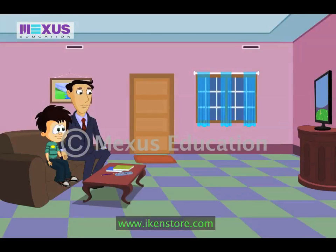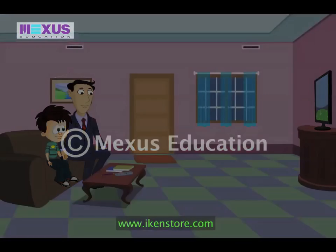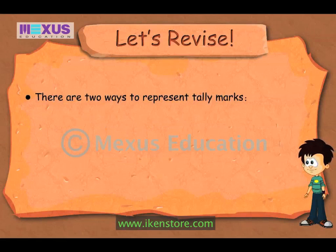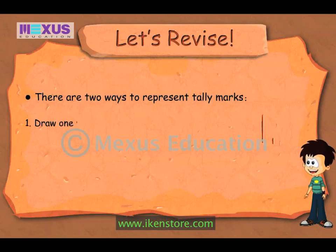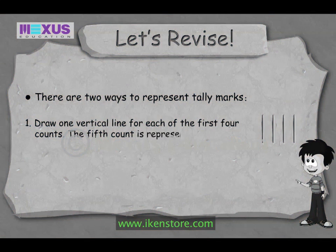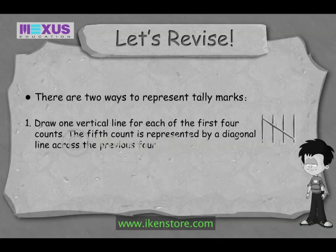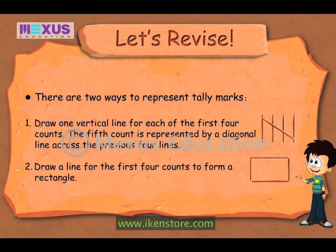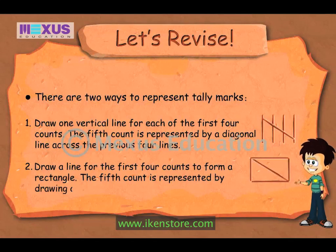Welcome back for the second half of the match. Team D needs to score 104 runs to win the semi-finals. Tally marks are a way of keeping count of the number of given objects in groups of 5. There are two ways to represent tally marks. In the first representation, while counting, draw one vertical line for each of the first four counts. The fifth count is represented by a diagonal line across the previous four lines. In the second representation, draw a line for the first four counts to form a rectangle. The fifth count is represented by drawing a diagonal line in the rectangle.